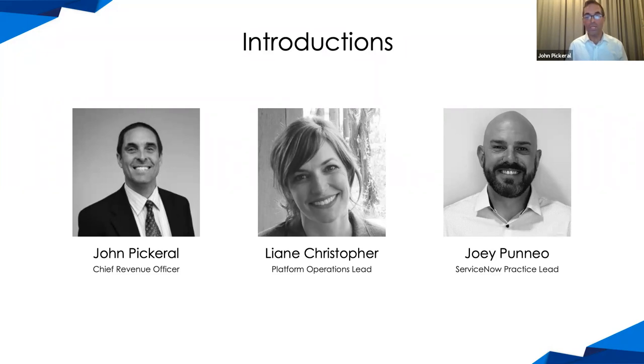Next is Joey Pinot. Joey is our ServiceNow practice lead, who also has more than 15 years of technology experience and is an ITIL expert. He's got a myriad of ServiceNow certs and micro certs, including his CSA, and is absolutely our solution architect on staff and clearly has the best beard of the three of us. Welcome, Joey.